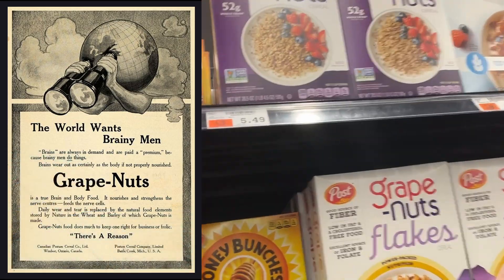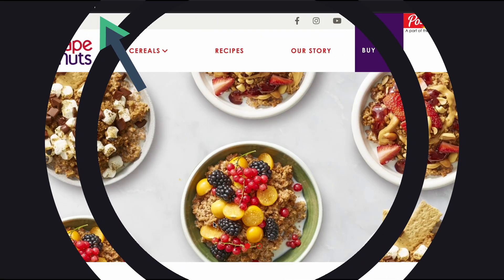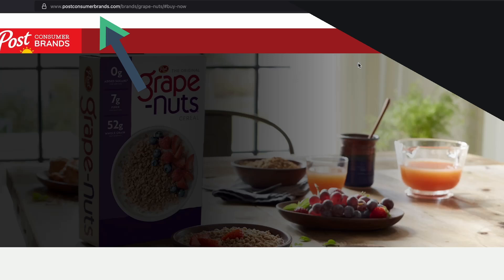To get started with Grape Nuts, go to your local grocery store and buy a box, or follow the installation instructions on the official Post's cereal website.